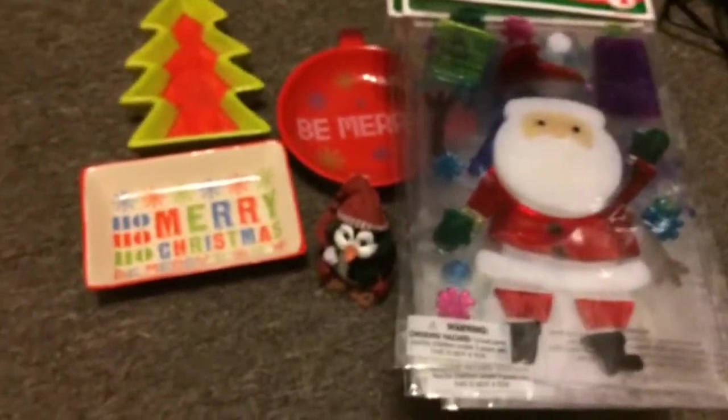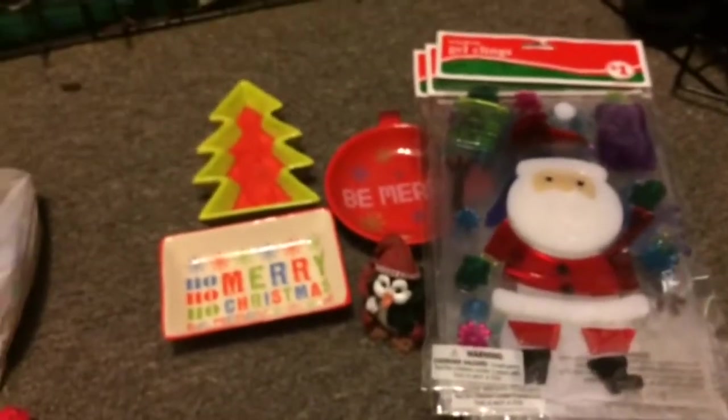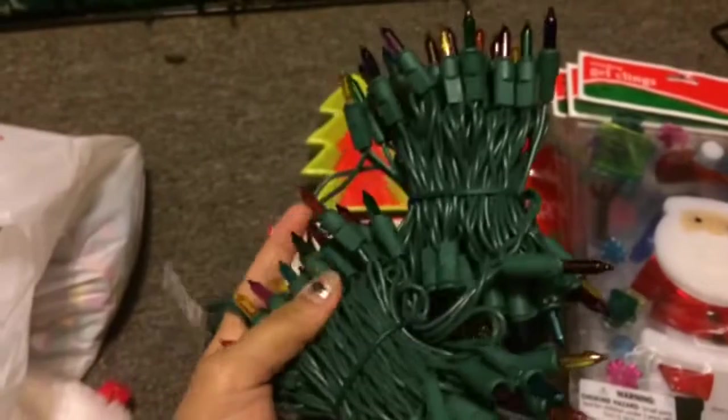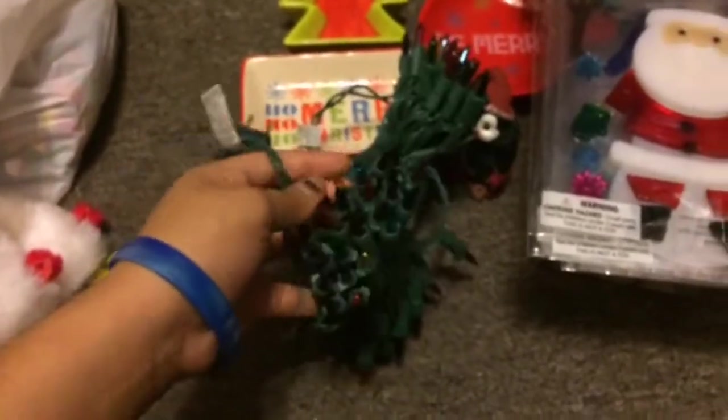I also bought Christmas lights. I like to string up lights outside of the boys' cage, so I thought these were really nice. Right now Christmas lights are super cheap since it's not Christmas yet, so I thought this would be a great time to pick some up.